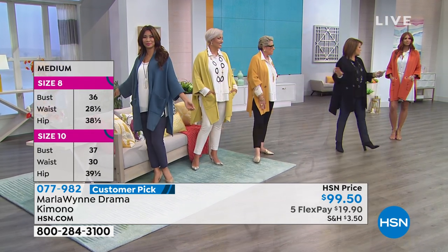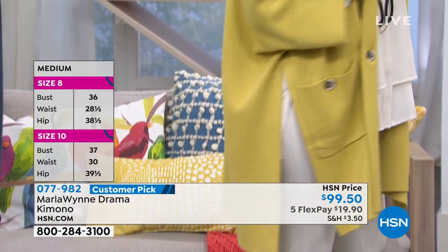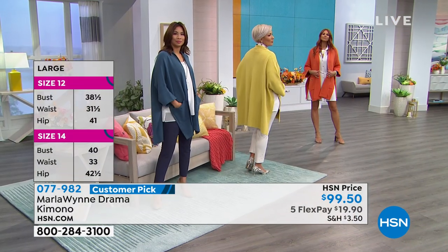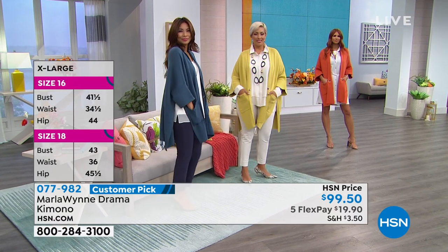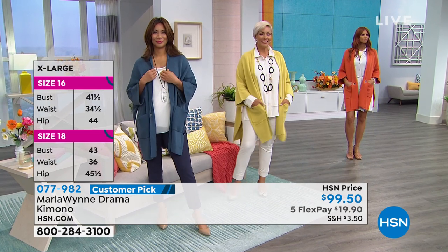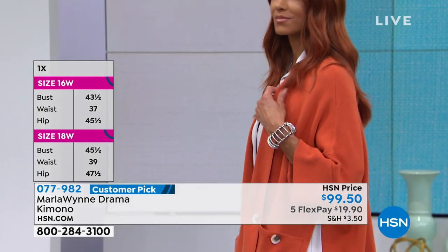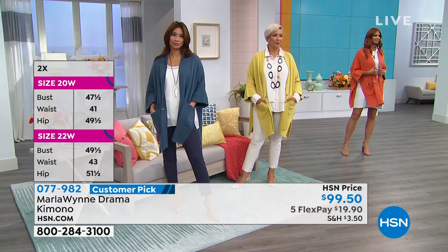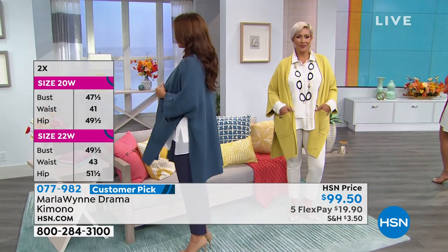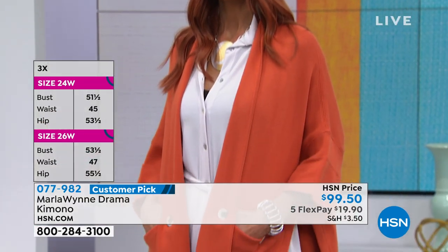By the way, it is approximately 32 and a half inches in length. Functioning pockets, open design — open front with that great shawl collar, three-quarter sleeve. Meant to be relaxed. You don't overthink this thing. If you've never tried Marla and you want to try one thing, this is the thing you get. You are going to love and understand why Marla's toppers and her kimonos are always number one. Five flex pay means you can try it for less than $20 on a credit card flex pay, any debit or credit card. Place your order — 077-982.